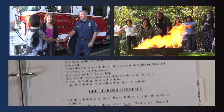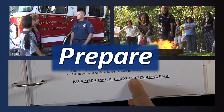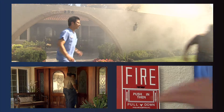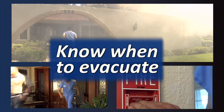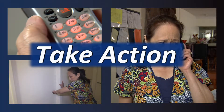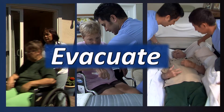By viewing this video series, you have learned how to prepare, how to recognize when it's time to evacuate your care home, what to do when you see smoke, what actions to take, and how to evacuate residents from least assistance to most assistance needed.